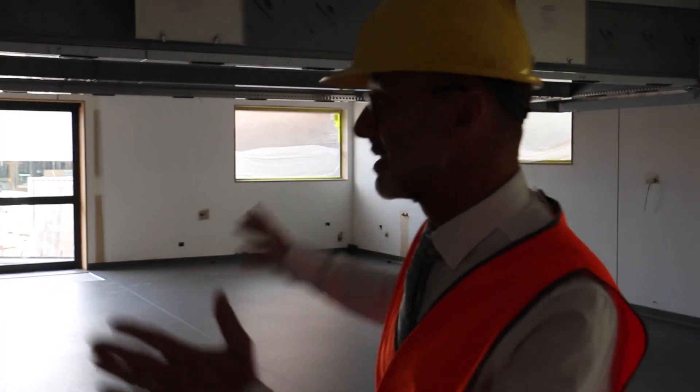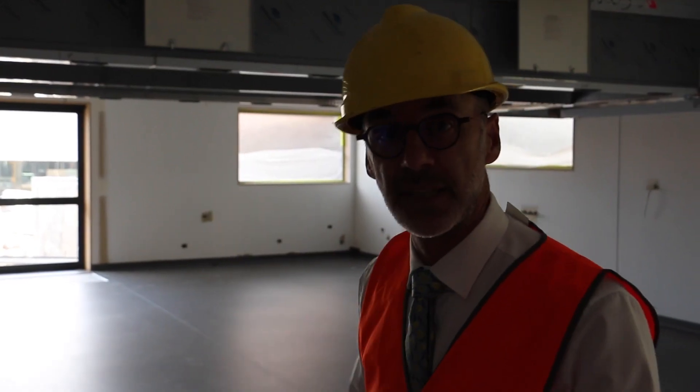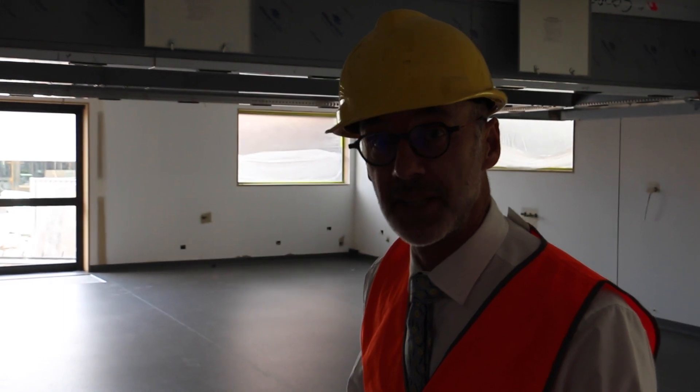This is our junior hospitality kitchen for years 7 to 9 or 7 to 10. And this is a senior hospitality kitchen being designed so we can teach a Certificate 3 in hospitality as well.